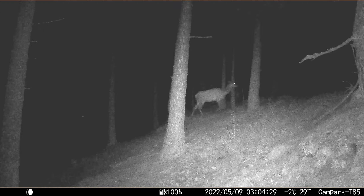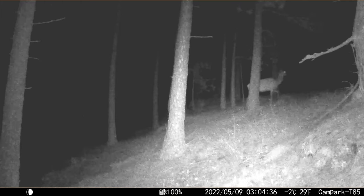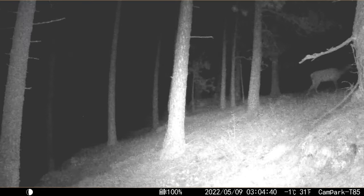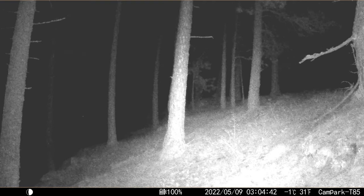This trek is a continuation of the previous jaunt, only about five minutes later on the same morning of 9 May. She keeps moving along to search for a specific place to give birth. I wonder what makes the perfect birthing place when she is the only elk on the Butte?